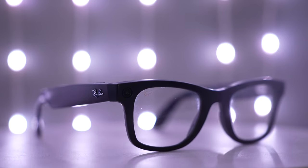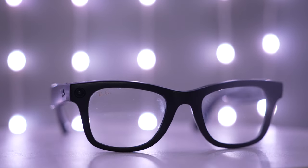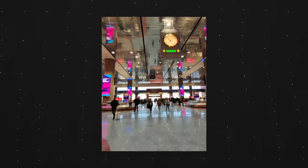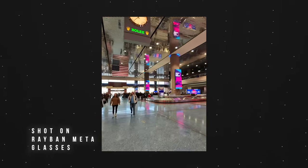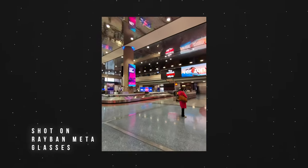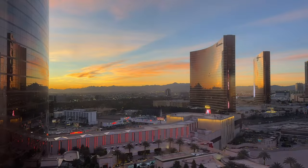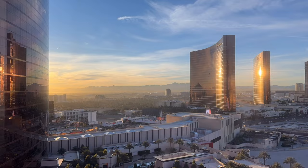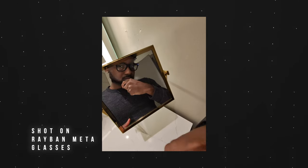They look like regular glasses but there's definitely some tech inside. I'm not going to lie — I've been sleeping on these. I just got them last month, January 2nd to be exact. A bunch of YouTubers picked these up, and I went to Vegas for CES. I saw a lot of YouTubers with these on, and I got to say this was definitely the star of the show.